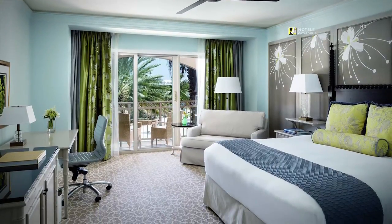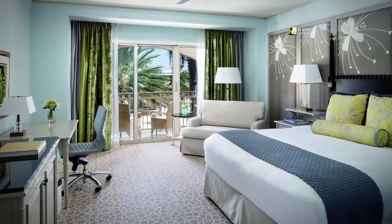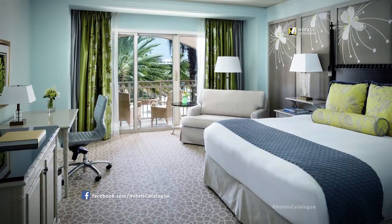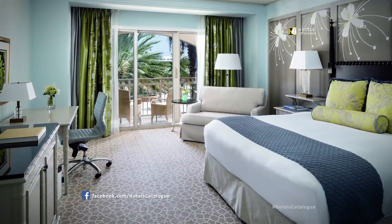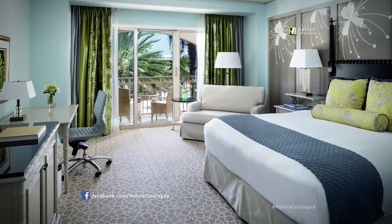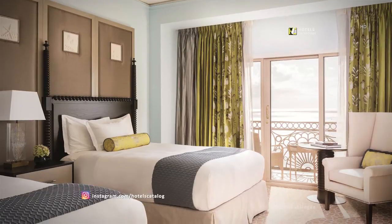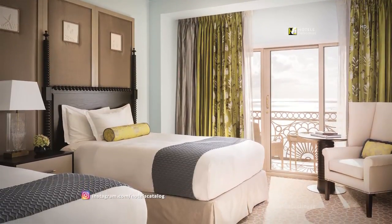The beautiful resort view guest room at the Ritz-Carlton, Grand Cayman, features a terrace, marble bathroom, and accommodations for two. Enjoy spacious oceanfront accommodations and exclusive club-level access.